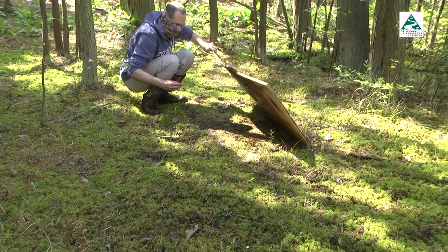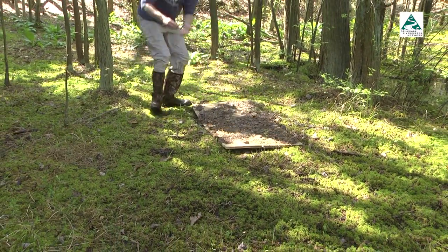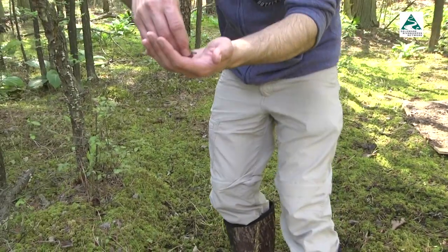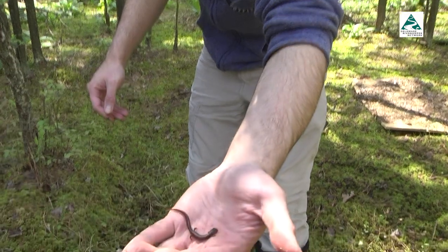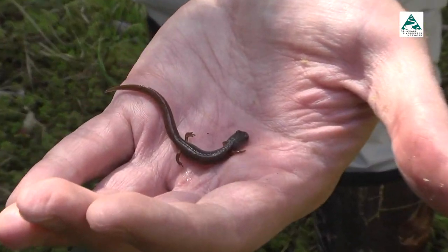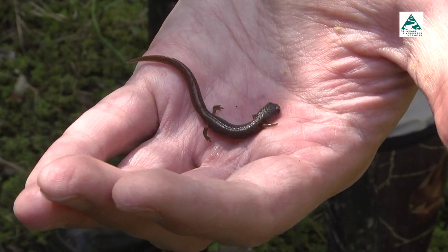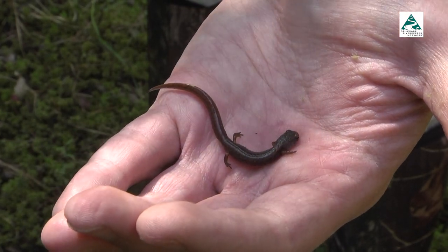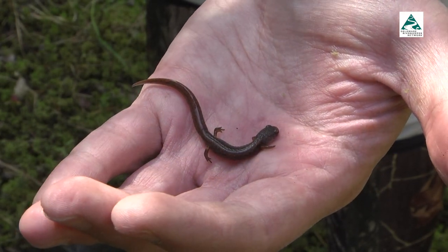During one search, McCann discovers a four-toed salamander — an encouraging sign, as both this species and the mud salamander are part of the lungless salamander family. They're kind of notorious for going decades without being seen, so we're hopeful that we'll find at least one in this study.